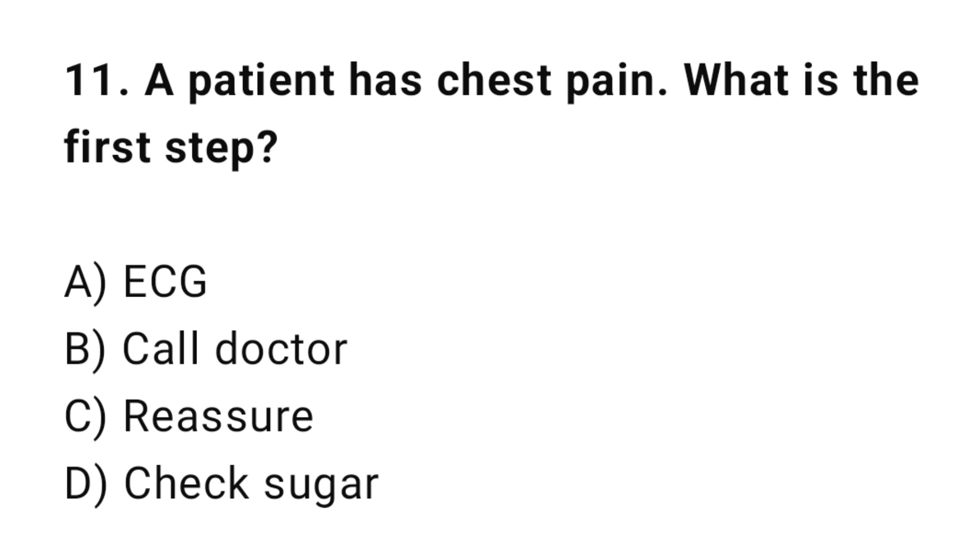Q11: A patient has chest pain. What is the priority? The correct answer is A: ECG.